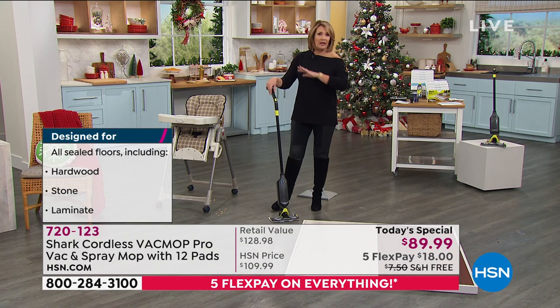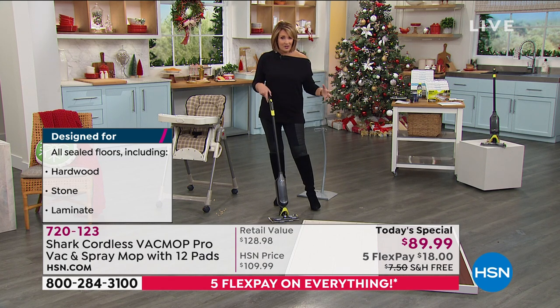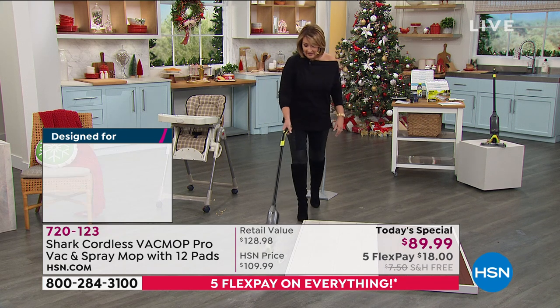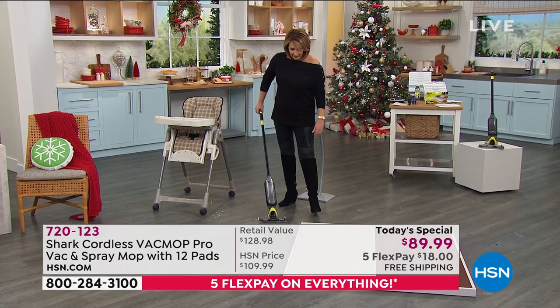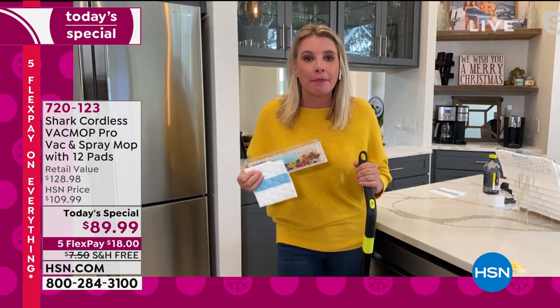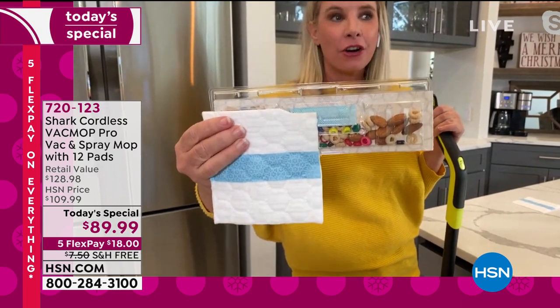$18, free shipping. Get it home, try it. See what you think. You can't buy this anywhere else like this — this is a special package for HSN exclusively. It's my first day to see it. I think this is the coolest item. I don't ever recall offering this before. This is the first day it's been presented on HSN, which I'm thrilled about because I absolutely use it every single day and love it.